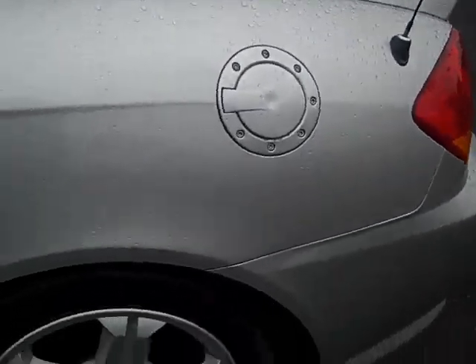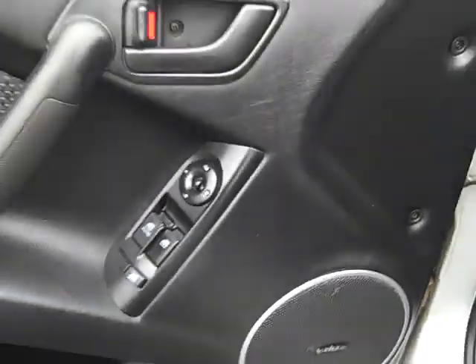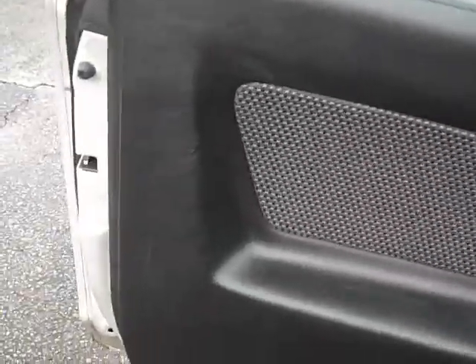There's your fuel lid. The driver's seat is clean. You've got adjustments, side air bags, lumbar support, and an Infiniti speaker system from the factory. It's got a good, clean interior.